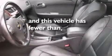Cruise control, an anti-lock braking system, a keyless entry system, and this vehicle has fewer than 40,000 miles on the odometer.